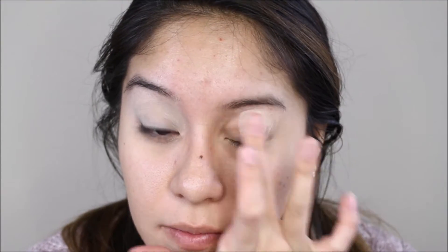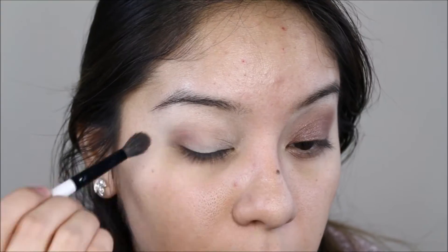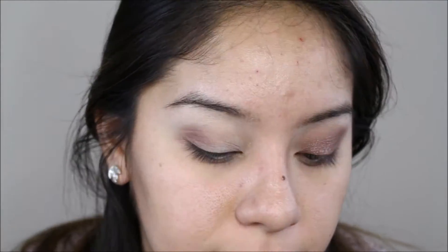I'm going to use the Urban Decay Primer Potion in Eden to prime my eyes. Then I'm going to take this matte brown from the Makeup Revolution palette. It comes with 12 shades and is very inexpensive, but it only comes with two matte shades and the rest are shimmers.